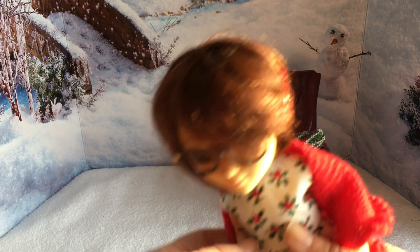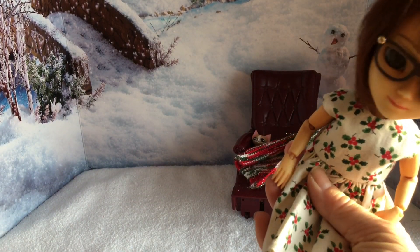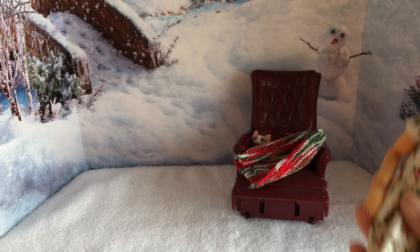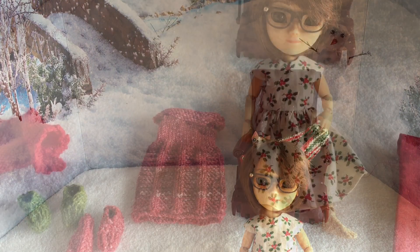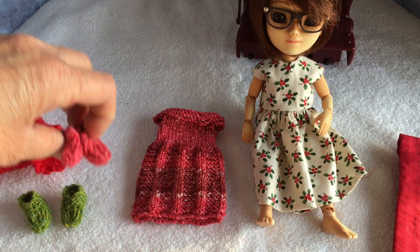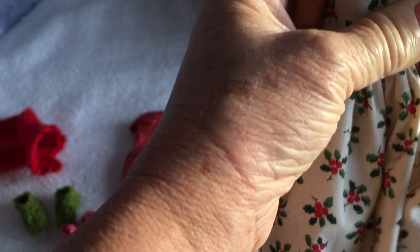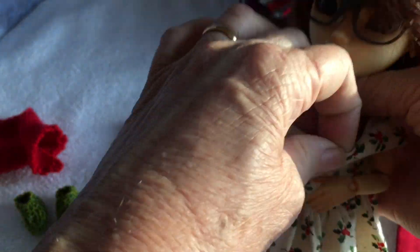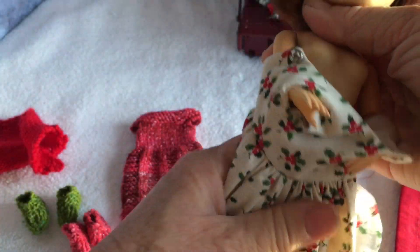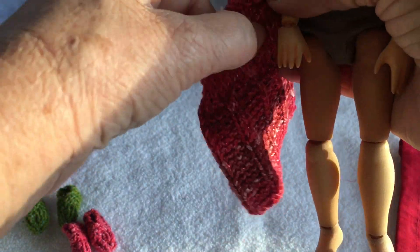Let's take her little green shoes off. I think I'll probably go and get the red ones to go with this dress. I've gone and got her little red shoes. I'm going to take this Christmas dress and put the red one on — it does up at the back with two little buttons.